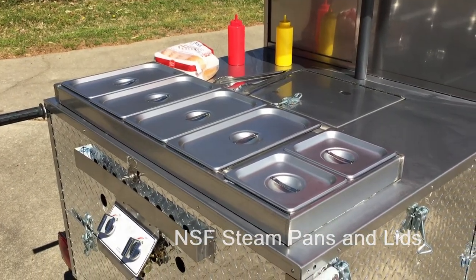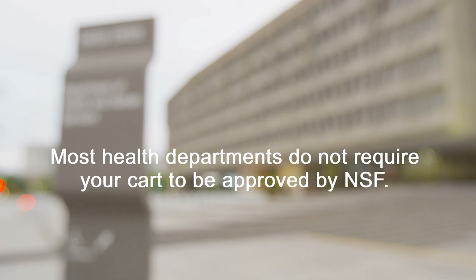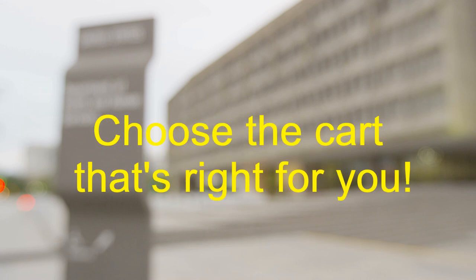NSF steam pans and lids are available, but most health departments do not require your cart to be approved by NSF — you only need to meet local standards. So before paying extra for something you probably don't need, contact your local health department. The Big One, Cash Calf, or Heritage hot dog cart will surely meet local standards.